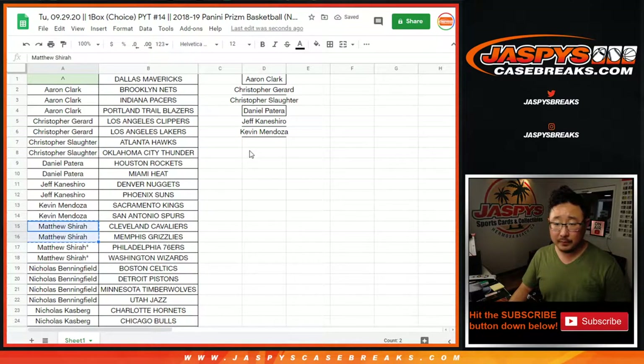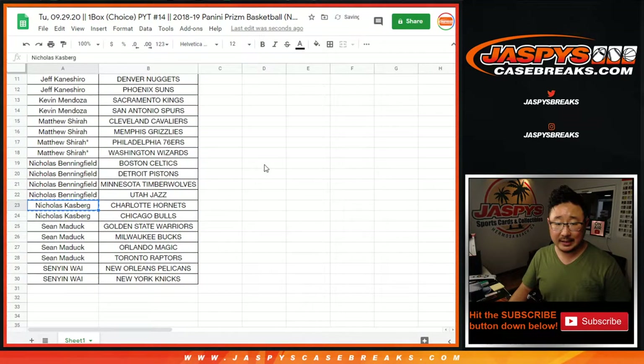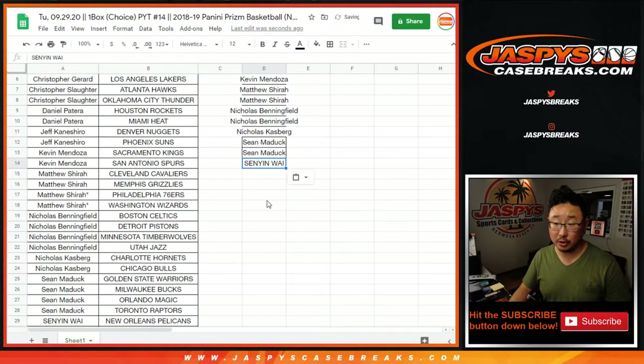Matthew got four — that's two entries. Nicholas got four. Nicholas B got four — that's two entries. Nicholas K got two — that's an entry. Sean M got four — that's two entries. And Sanyin got one or two — that's an entry.